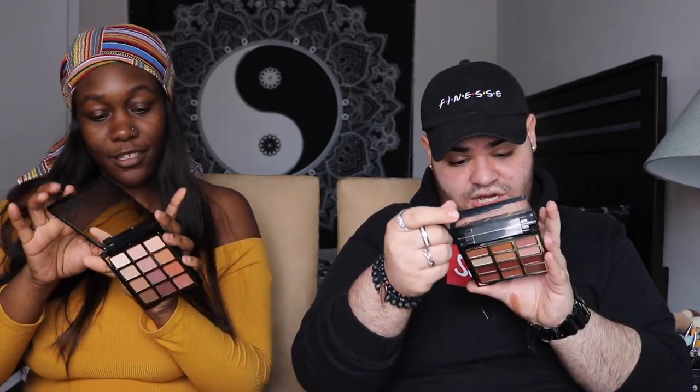I wasn't expecting this — this is a cute color selection. This kind of gives me very much a Tarte and Bloom vibe, like the Tarte Tartelette palette. It's very beautiful. So we're going to see how those do. What we're going to do is she's going to do five swatches on her arm, I'm going to do five of mine, and we're going to see how the pigmentation is. These shades have names on the back, which is good.